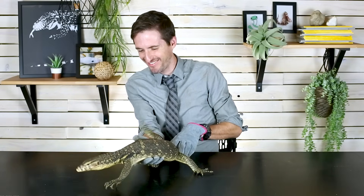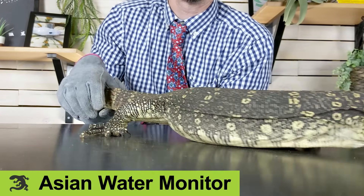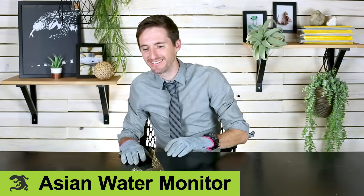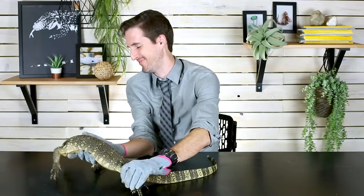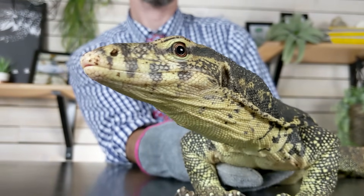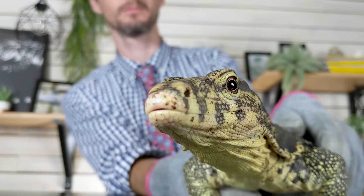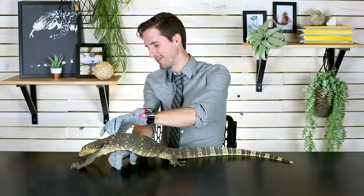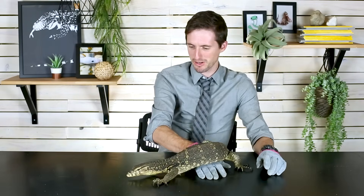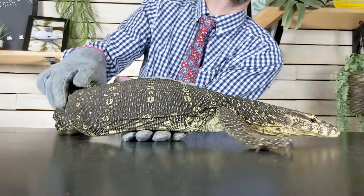Hi, I'm here today with one of the neatest animals in the world: the Asian water monitor. This little girl is actually pretty small. The Asian water monitor is one of the biggest lizards in the entire world, which is pretty awesome. They're also absolutely the puppy of the reptile world. I have these gloves on not because she's going to try to hurt me, but because her claws can do the job even when she's not trying.